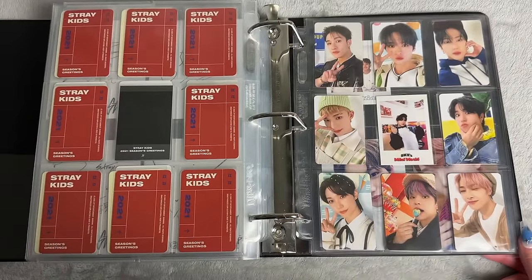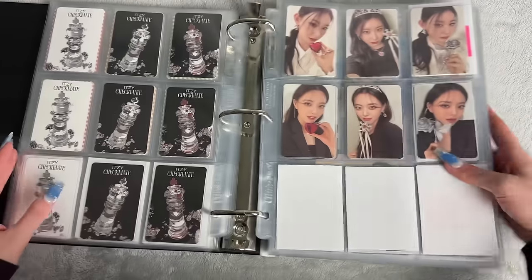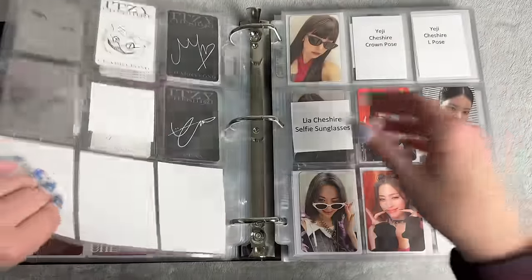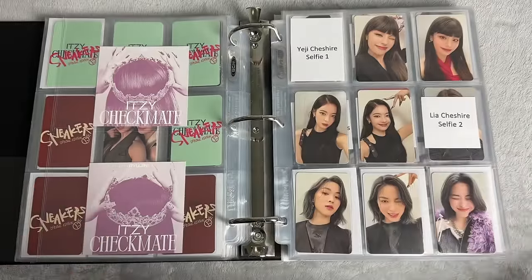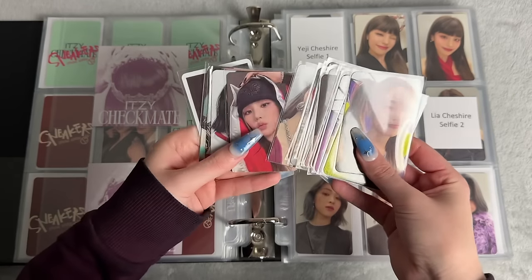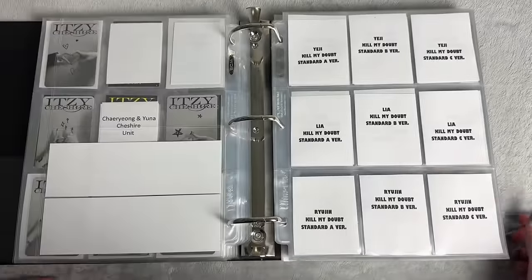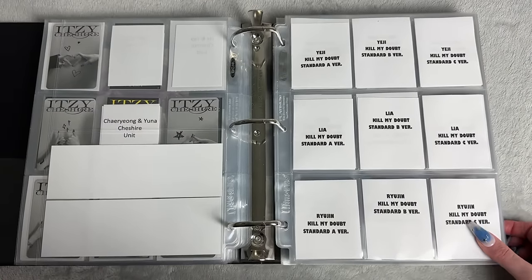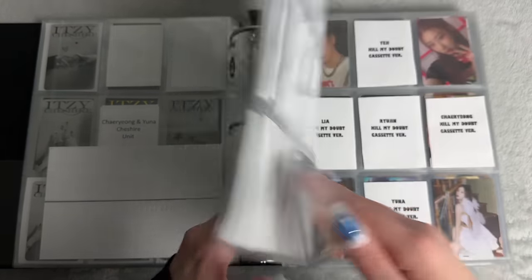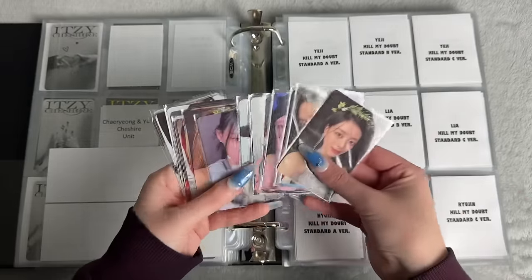Everything else I have for Stray Kids is like pre-order cards but I'll save that for another time. Let's skip to the ITZY section — this is ITZY now. I might have some Cheshire cards with me but actually I think it's all Kill My Doubt. I don't have any Cheshire cards and I'm not finished, but I recently bought some so next video you'll see it. We'll just start putting them away for Kill My Doubt. They did lots of cards — there's standard A, B, C, D, and there's limited, and the cassette. These right here are the regular album cards and then there are POBs.